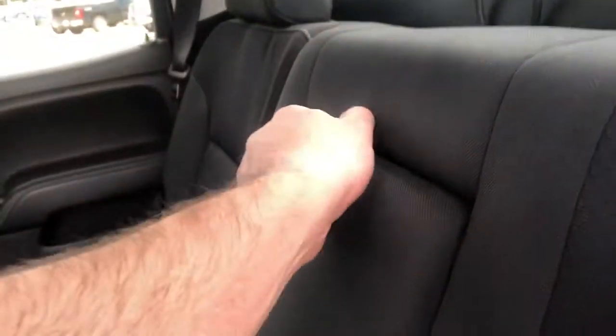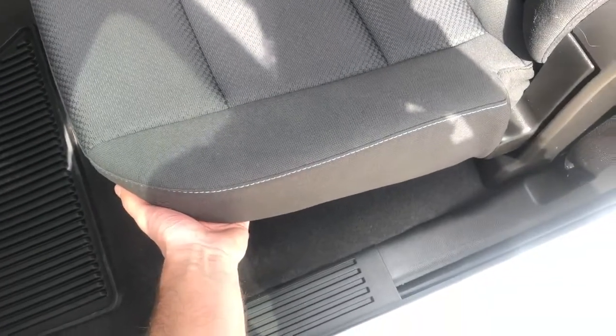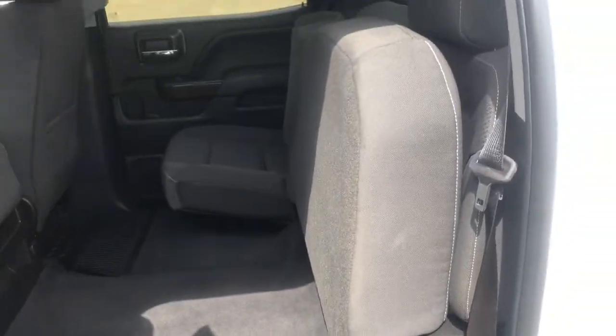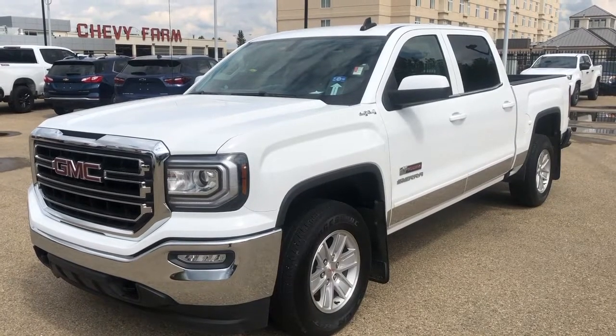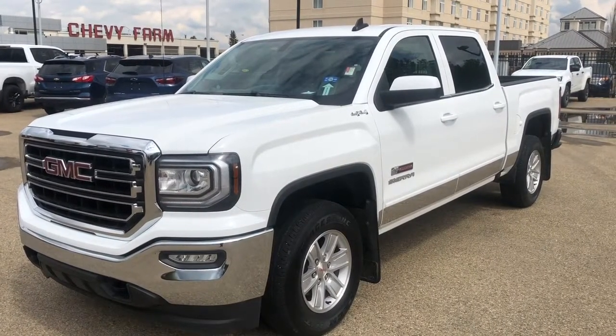In the center seat we have two foldable cup holders, and we can fold up all three of the rear seats by simply pushing up on the bottom to make some additional storage space. Thank you for joining me for this quick video walk around of the 2018 GMC Sierra. If you enjoyed, please be sure to subscribe for more daily videos and we hope to see you at Wolf Chevrolet soon.